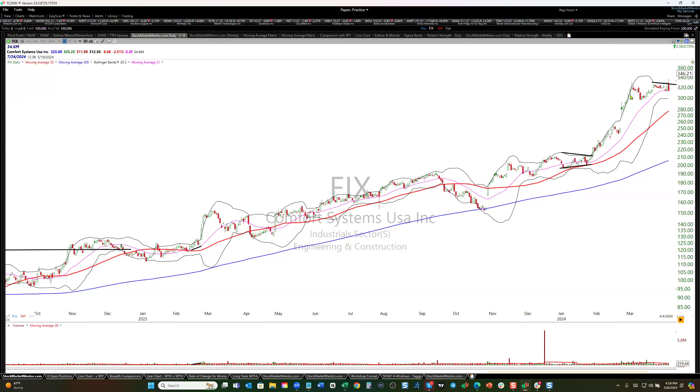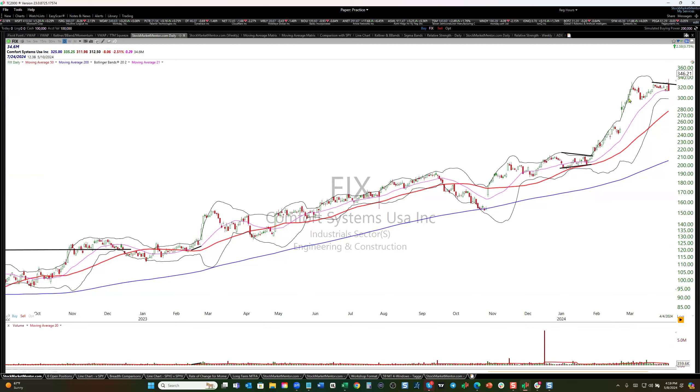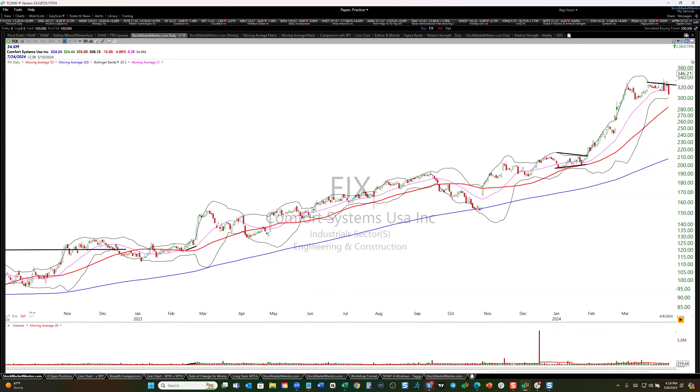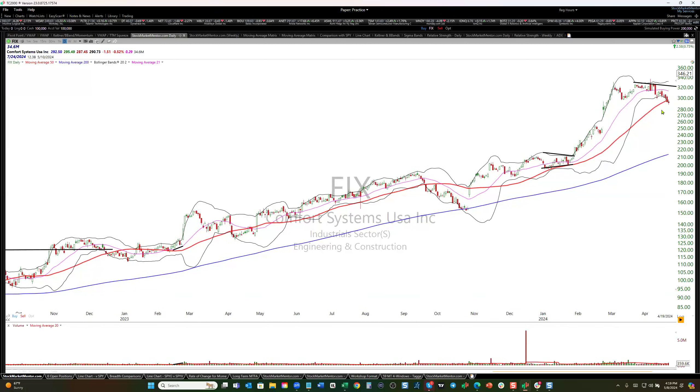Here we are into April where it peaked, came back to test, and it's just drifting sideways. But it's still holding this area here. This sideways consolidation is a good thing — it's a healthy thing.